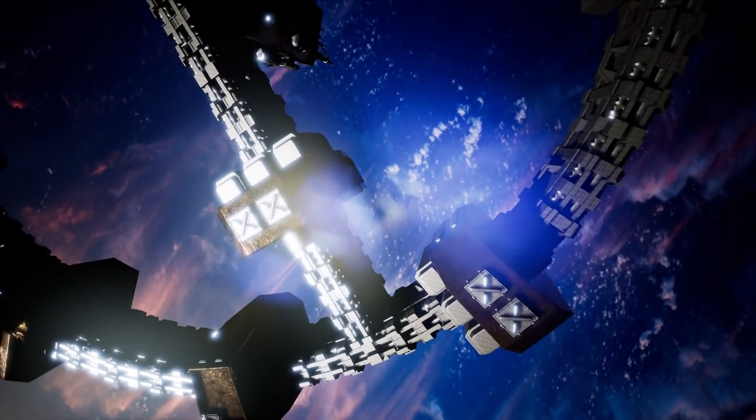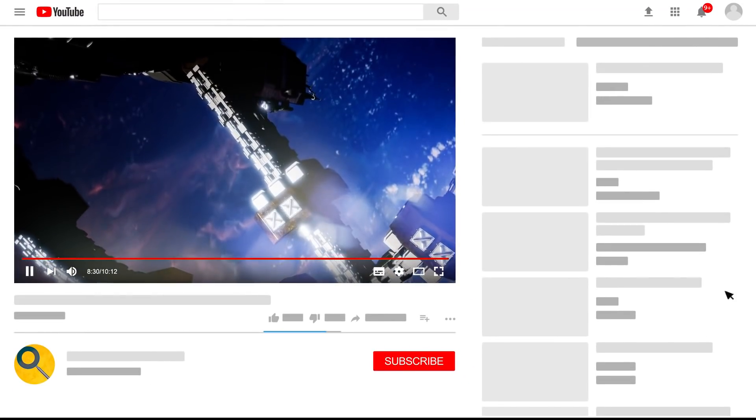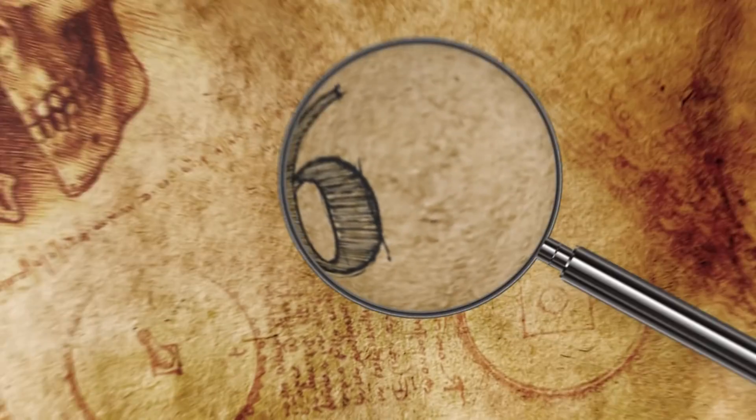And now for number 6 — but first, what would you make with a 3D printer? Let me know in the comments below, and be sure to subscribe if you're new here and join the Origins Explained family!